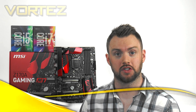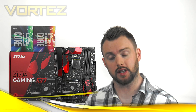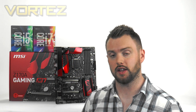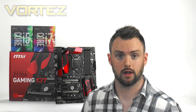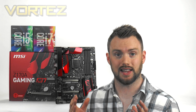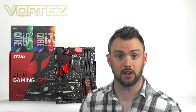Hi guys, well today Intel has unveiled their new 6th generation of processors codename Skylake. Along with these new chips, we've got a new chipset, Intel Z170. In today's video, we're going to be taking a look at the Core i5-6600K, the Core i7-6700K and the MSI Z170A Gaming M7. Both of these chips are unlocked, meaning the multiplier isn't fixed, so you can bump up the clock speed and overclock. The 6600K and 6700K require a new socket, LGA 1151, and the Z170 chipset brings a whole host of new features including DDR4.